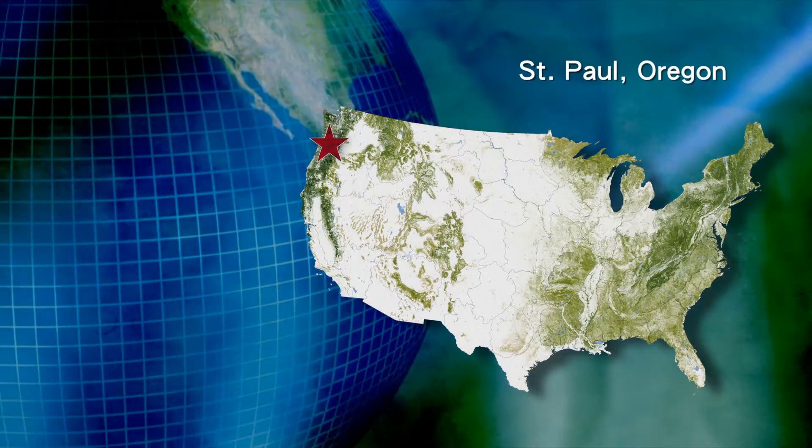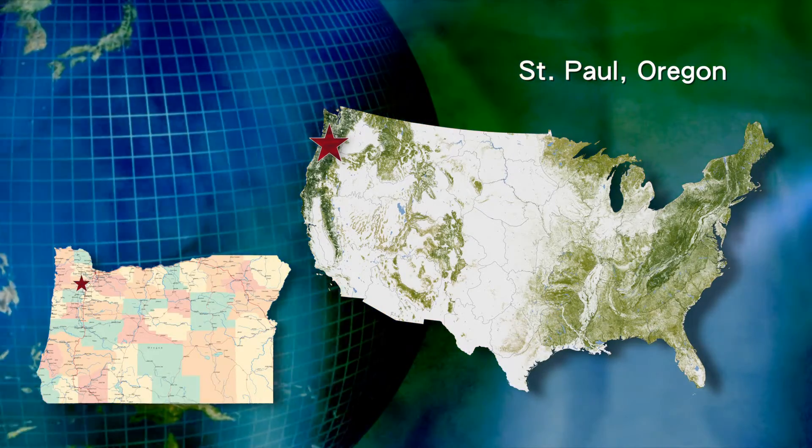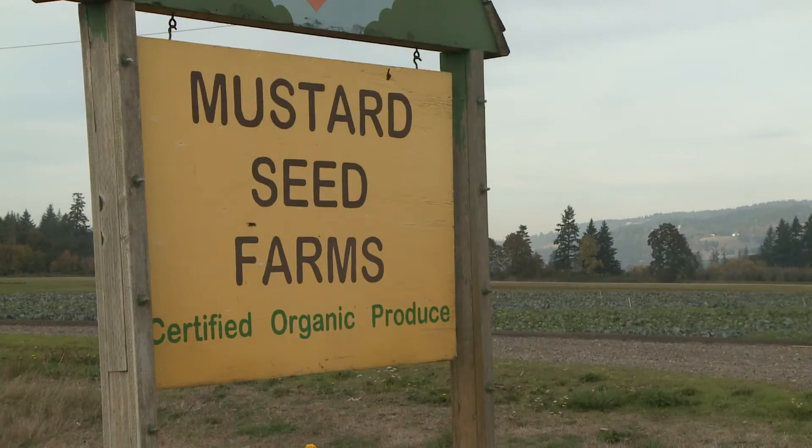I'm David Brown, known by a lot of people as Farmer Brown here in St. Paul, Oregon, about 30 miles south of Portland. We raise organic vegetables — a wide variety of lettuce, cole crops, squashes, and as you can see behind us, kale. We also have a fun crop: giant pumpkins.